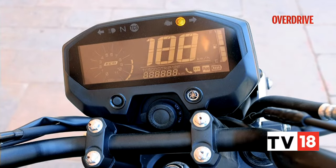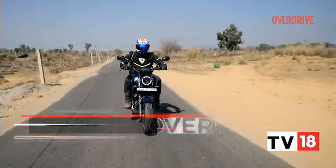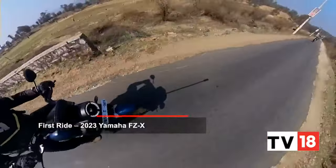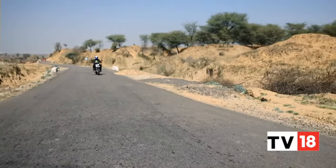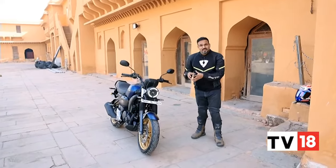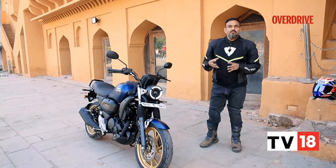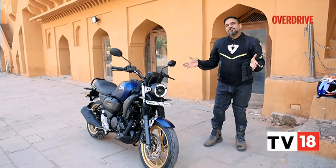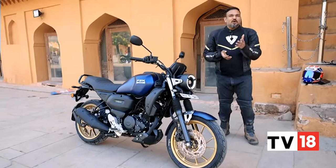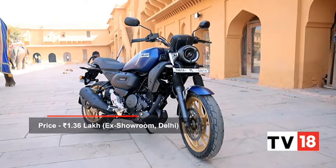I wish they had added a gear position indicator to the LCD instrumentation, but maybe that will come in the next update. As it stands, the 2023 FZX, like its predecessor, comes at a premium. The LED turn blinkers and traction control system are not exclusive to this motorcycle — they've used them across all 150cc motorcycles, all the way up to the R15M, which allows them to distribute costs. The sum of all the additions will only cost you between 2,000 to 4,000 rupees on top of last year's outgoing model, which is a very small price to pay for the added safety.